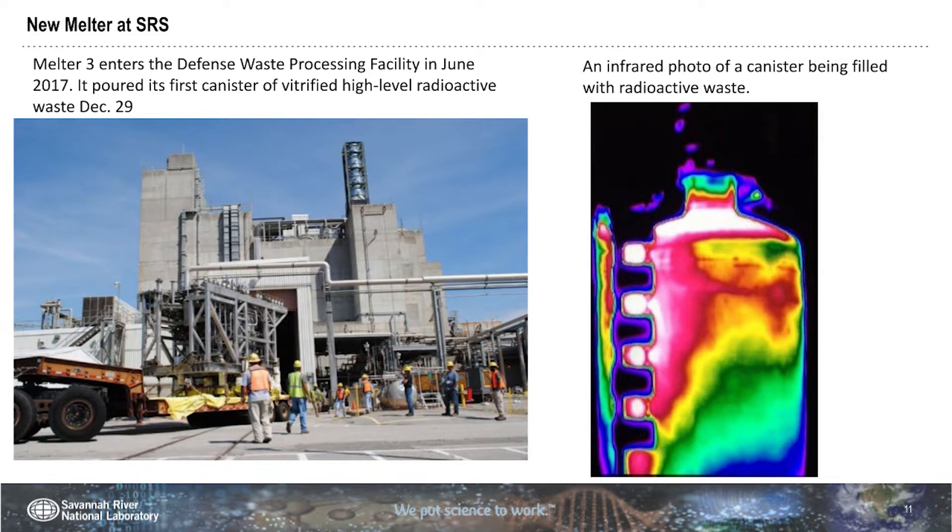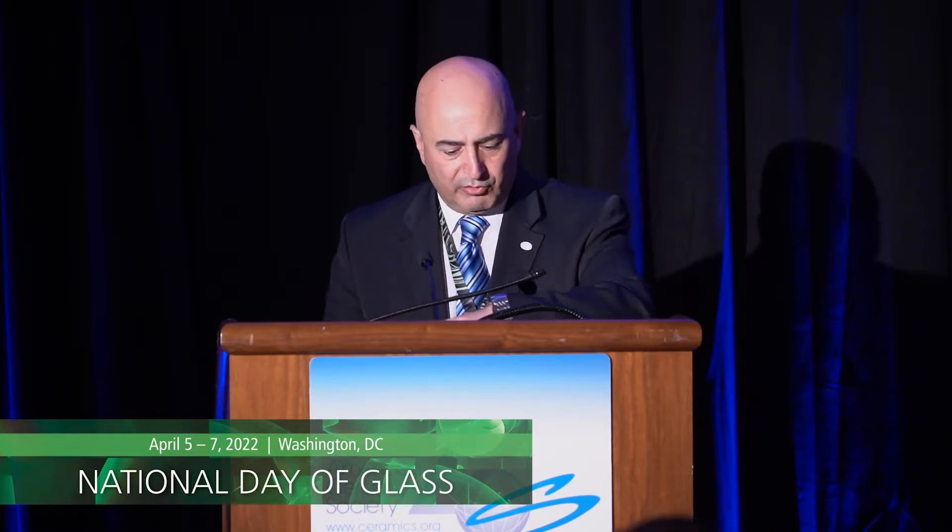Going back to melter number three — it's working and is pouring glass. This is the stainless steel canister receiving that glass. It's a thermal photograph showing how the heat is distributed as the glass is being poured. No person is present while they're pouring this glass because it's highly radioactive. So other than thermal temperature, you also have radiation to worry about — everything is done mechanically and automatically. This process is going very well at Savannah River. Next is Hanford, which is going to start processing their nuclear waste. The formulation for borosilicate glass is very mature at this point.